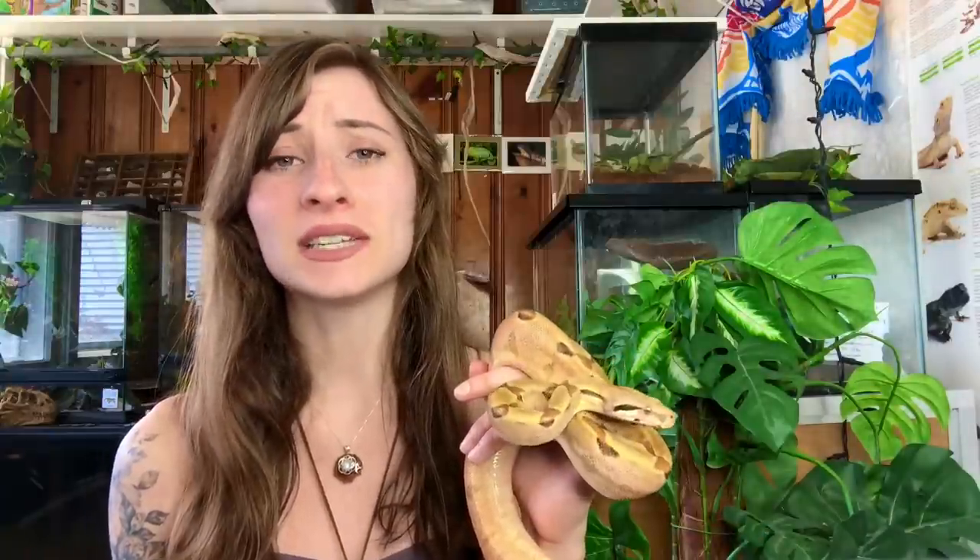Today I'm going to go over the similarities and the differences between boas and pythons, and then go over the different types of boas and pythons. There are just so many different kinds — they come in so many different sizes, colors, patterns, defense mechanisms, and geographics. They get confused all of the time.